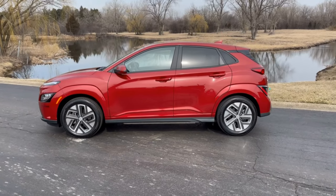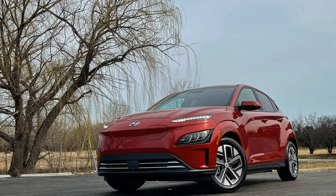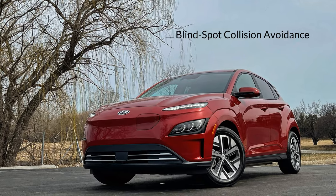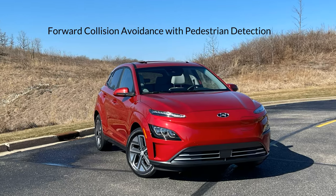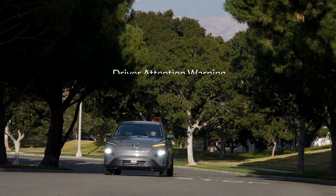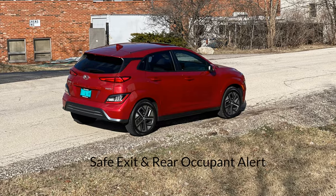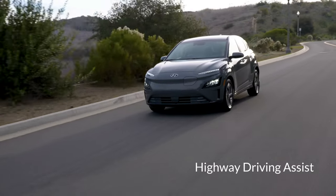The Kona Electric is packed with a range of safety and driver assist features regardless of the trim level. Standard active assist features include blind spot collision avoidance, rear cross traffic collision avoidance, forward collision avoidance with pedestrian detection, lane keep and follow, driver attention warning, safe exit, and rear seat occupant alert. Stepping up to the Limited most notably adds highway driving assist.